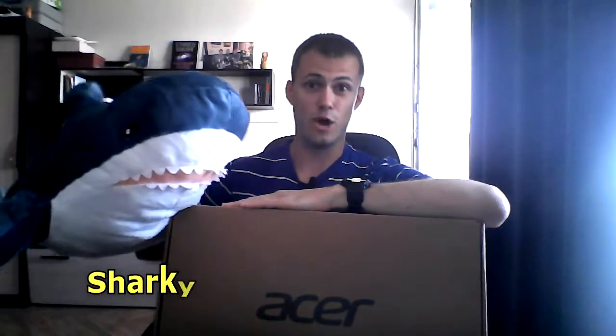Please stick with me, with Sharky — hello again — and with our brand new Acer laptop. Let's go!